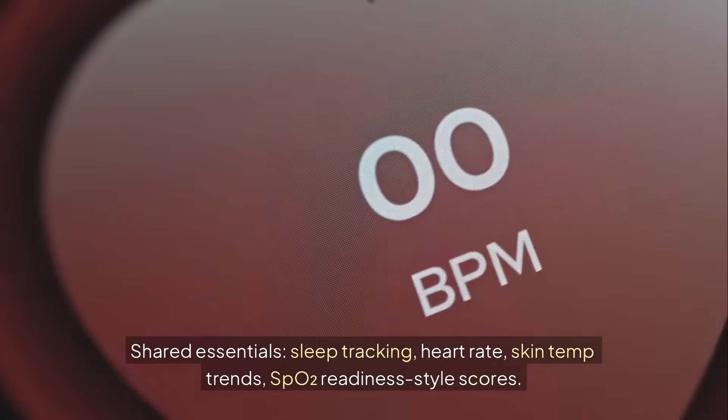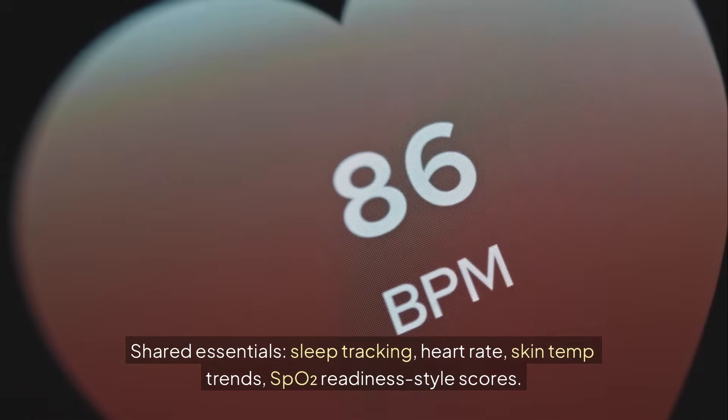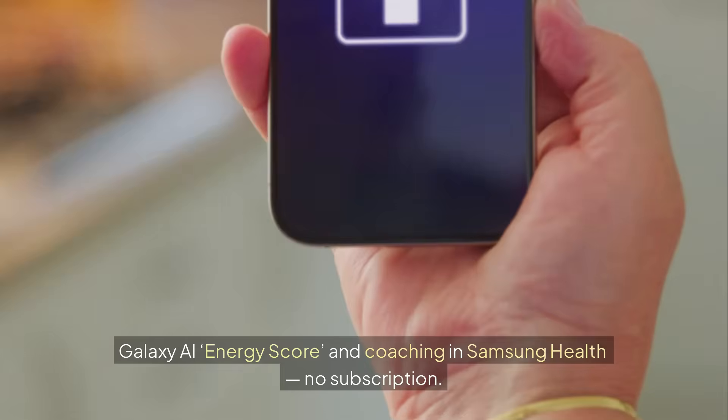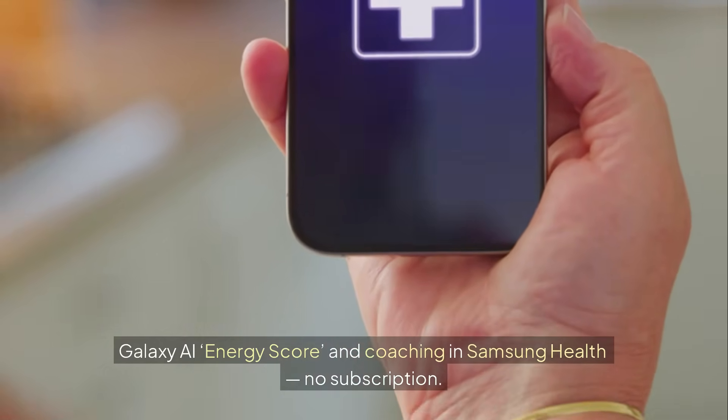Health Features — Shared Essentials: both rings offer sleep tracking, heart rate, skin temperature trends, and SpO2 readiness-style scores. Galaxy Ring layers on Galaxy AI Energy Score and coaching inside Samsung Health.